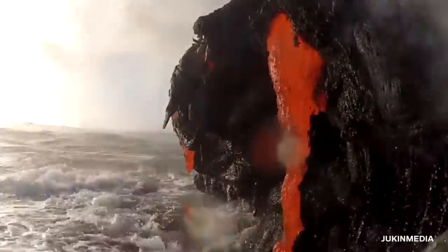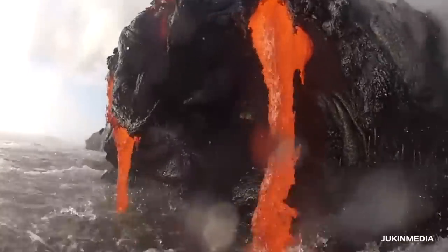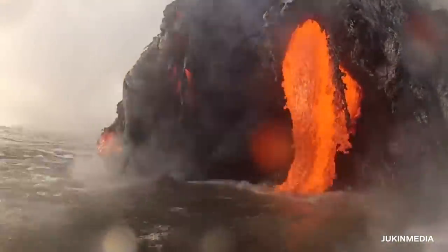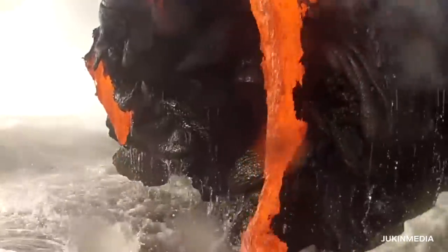The man who took this video may have been in more danger than he realized at the time. One strong wave could easily have sent him headfirst into the molten lava, not to mention the water itself. Where it falls in can get as hot as 165 degrees — a bit warmer than your average hot tub.